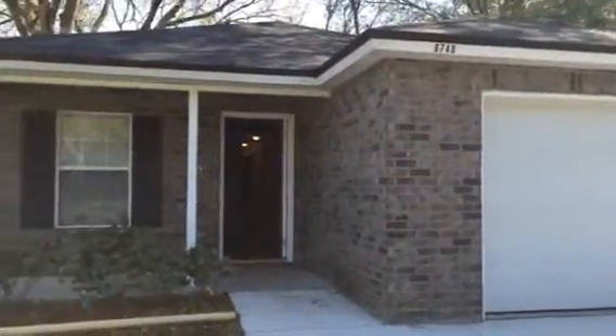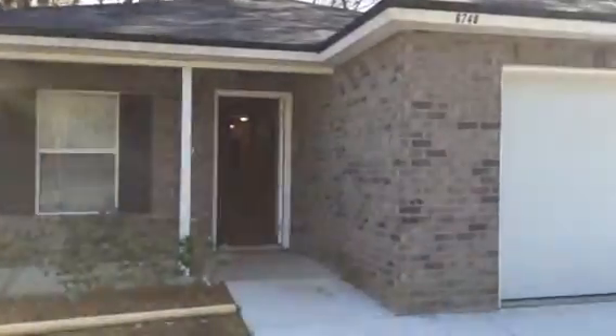Hey, it's John with JWB at 6740 Miss Muffet Lane on the west side of Jacksonville for a final walkthrough. This is a property turn we just finished.